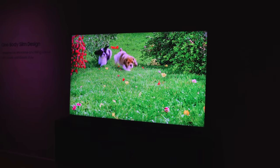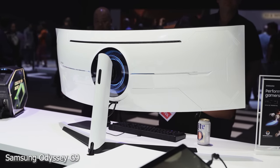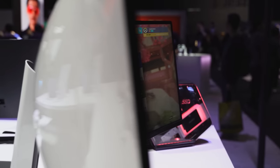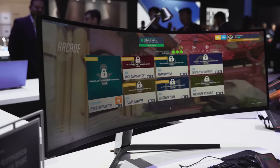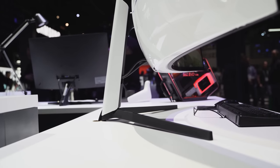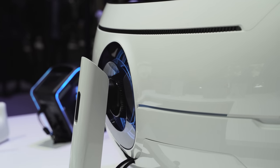Speaking of gaming, Samsung also showcased their Odyssey G9 monitor. It's insane — it's got a 1000R curve radius, it's also an HDR 1000 nits monitor. You've got a resolution of 5120 by 2160, it has G-Sync, AMD FreeSync 2, and a one millisecond response rate. I can't wait to do some real good gaming on this thing.